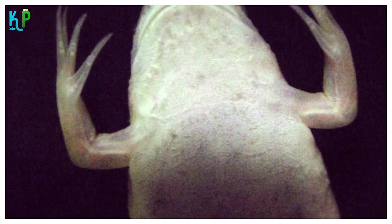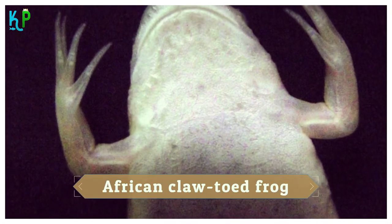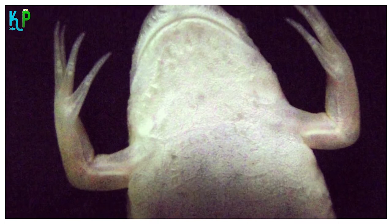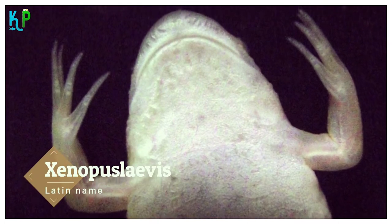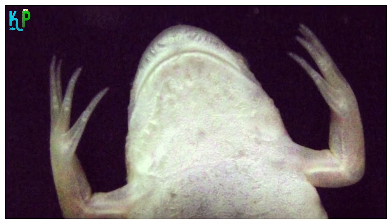The African clawed frog is known by many names such as African claw toad, African clawed toad, and the like. The Latin name for this species of aquatic animals is Xenopus laevis, which can be translated as 'smooth and strange feet.'